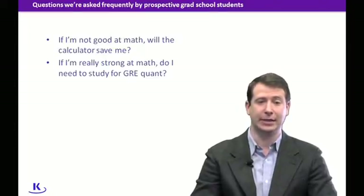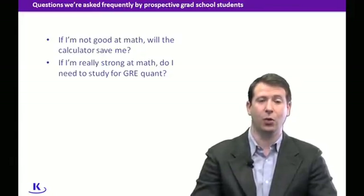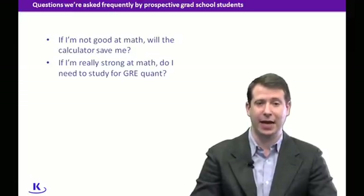The average scores at top programs in math fields is very close to a perfect score — often in the high 160s, very close to 170, which is the best math score you can get. So you're going to be facing stiff competition, and it's really important, even if you are a talented math student, to get comfortable with GRE math and get really good at it.